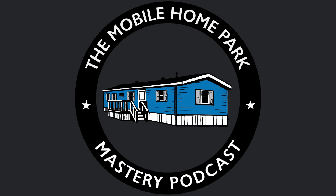Let's go on a mobile home buying shopping spree. This is Frank Rolfe with Mobile Home Park Mastery. I want to go over the five insider secrets to buying used mobile homes.